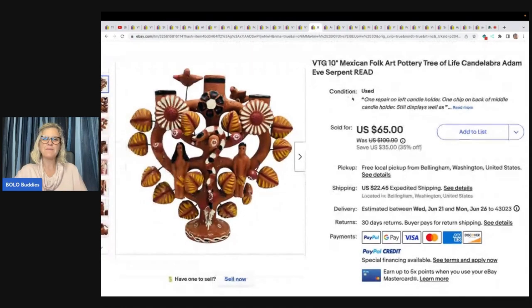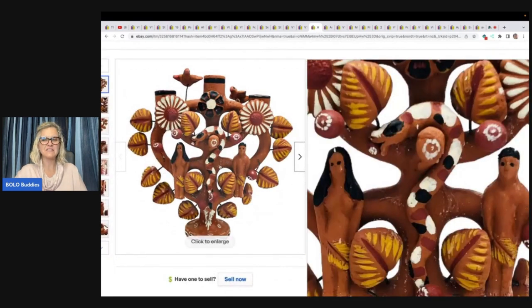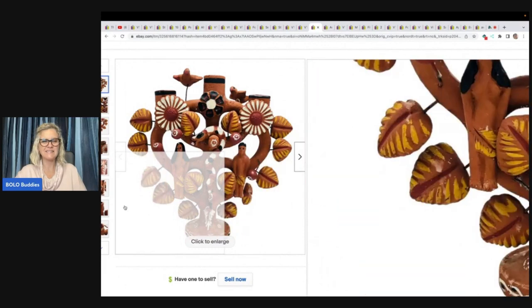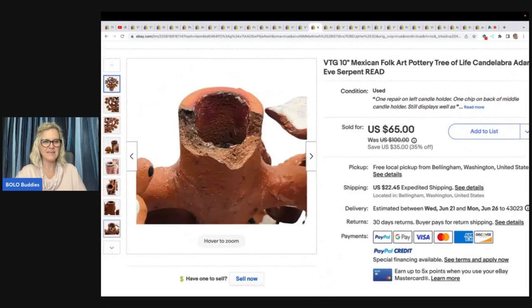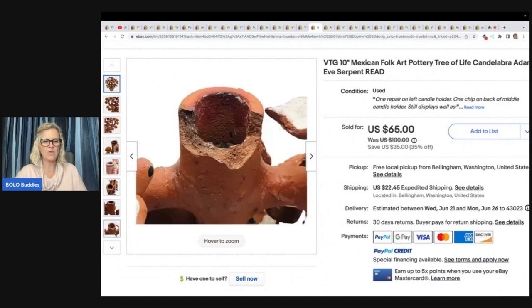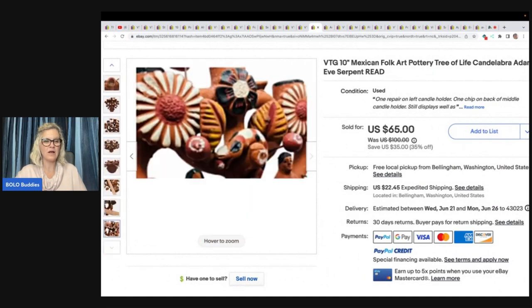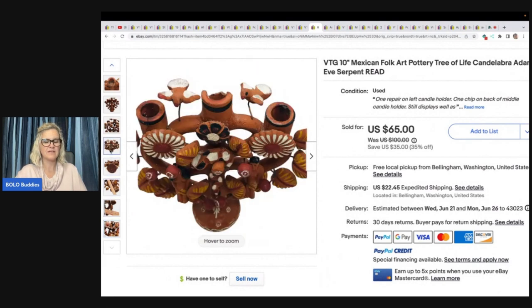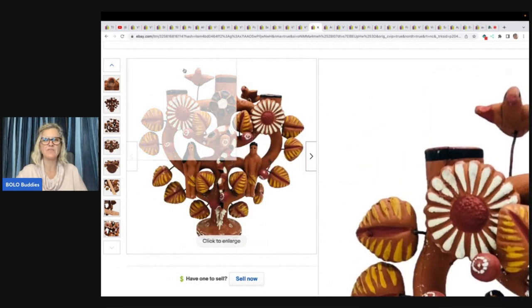This is a Mexican folk art pottery tree of life — Adam and Eve and the serpent. How interesting is that? It's got some damage, but wow, it's pretty incredible. I wonder how old it is. Found at the Humane Society for $3.00, and the buyer took a best offer — all in for $75.10.